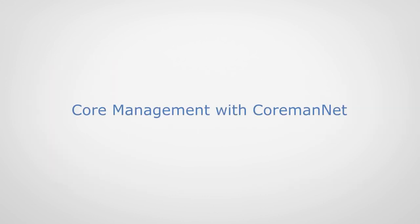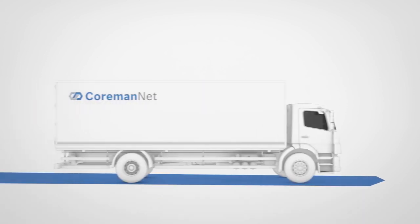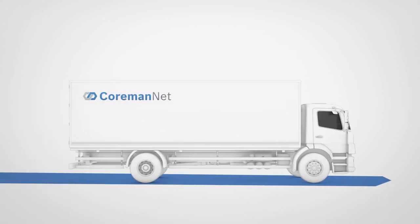Core Management with CormanNet. The used part is placed in the exchange parts box and is sent from the workshop via the retailer to CormanNet. Upon request, CormanNet picks up the cores at the retailer.